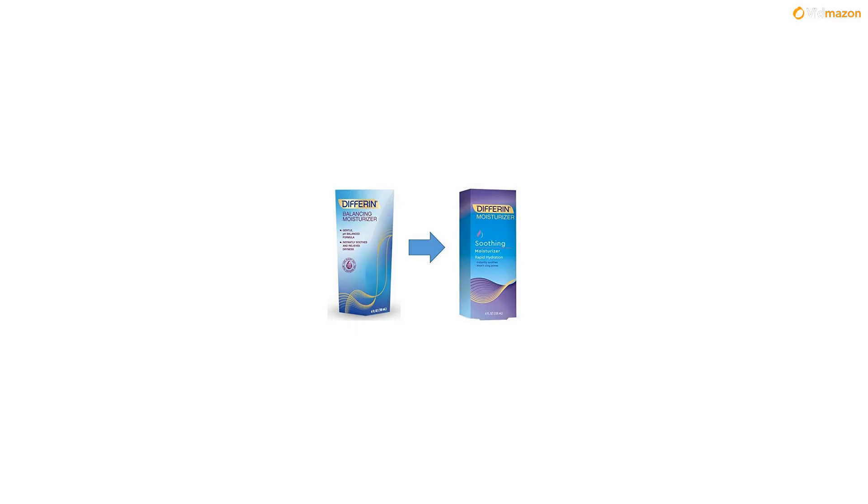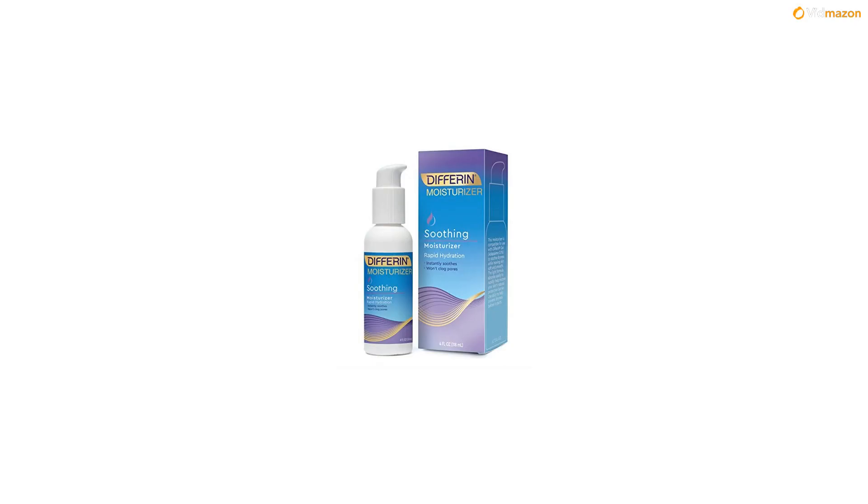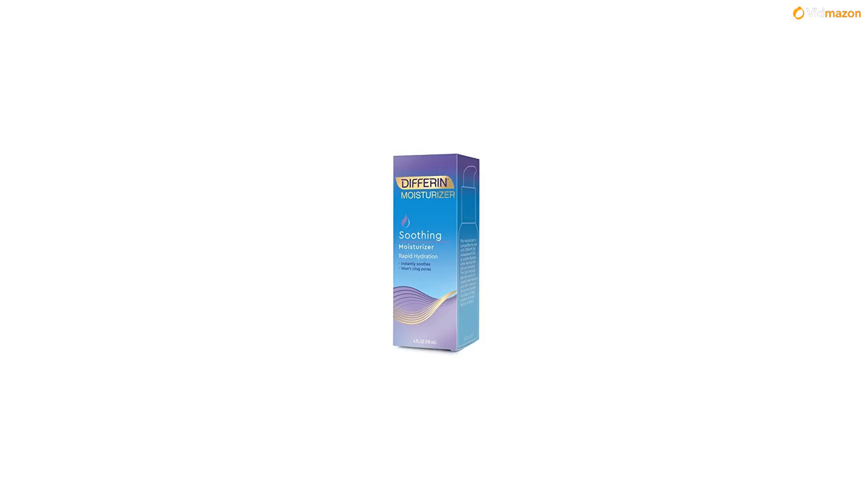Dermatologists recommend using a fragrance-free, non-irritating moisturizer such as Differin Soothing Moisturizer with Differin Gel 0.1% Adapalene. Leaves skin feeling refreshingly soft and smooth and relieves dryness for 24-hour hydration. Directions: apply all over face, hands, and body to hydrate skin and relieve dryness. Use as many times as needed throughout the day.